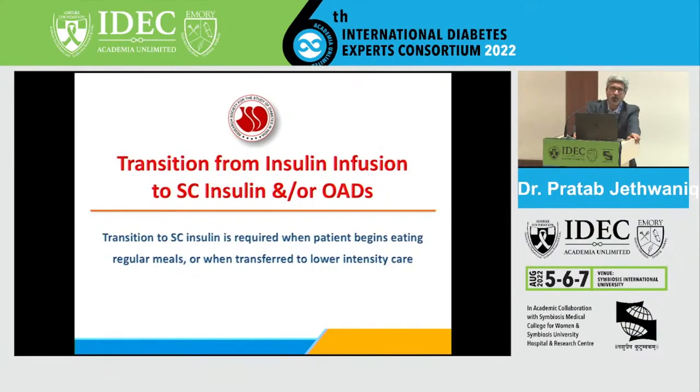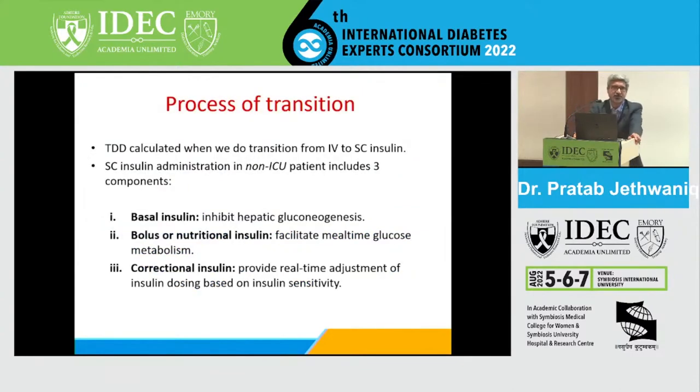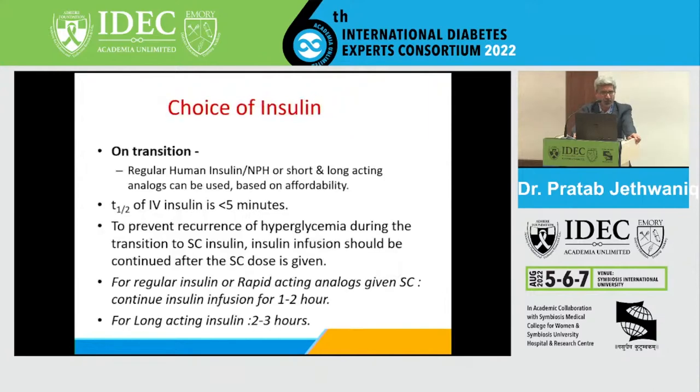It is not necessary to continue infusion in critical care settings all the time. When the patient is stable, being shifted to lower care, or has started taking regular meals, you can transition them to subcutaneous insulin with or without oral antidiabetic drugs. Most of the time it is subcutaneous insulin using basal, nutritional, and correctional insulin — the BNC approach — to maintain blood glucose between 140 to 180.